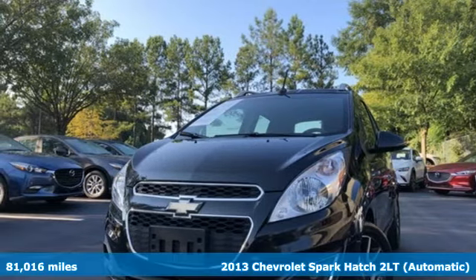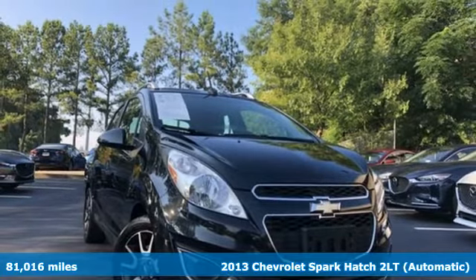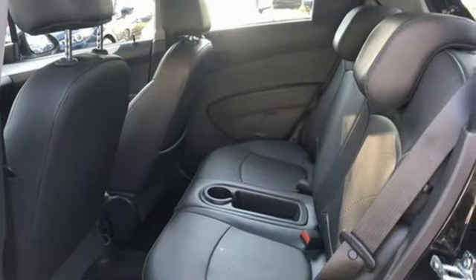It's a 2013 Chevrolet Spark. You live the city life and you live at a fast pace. This Spark was created for you. From shopping trips to crosstown adventures, the Zippy Spark is a perfect companion.